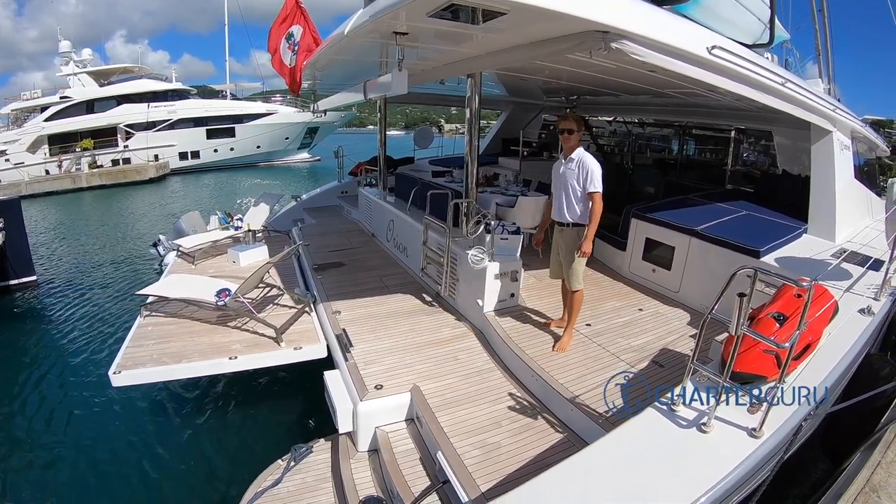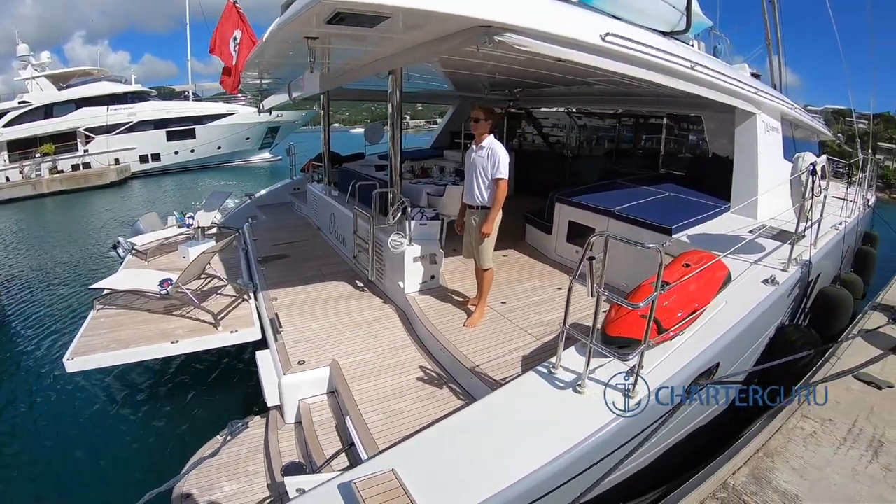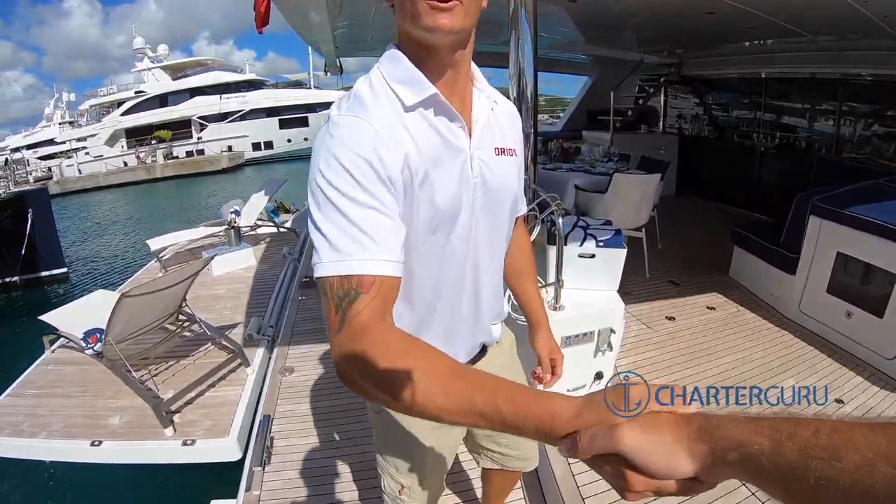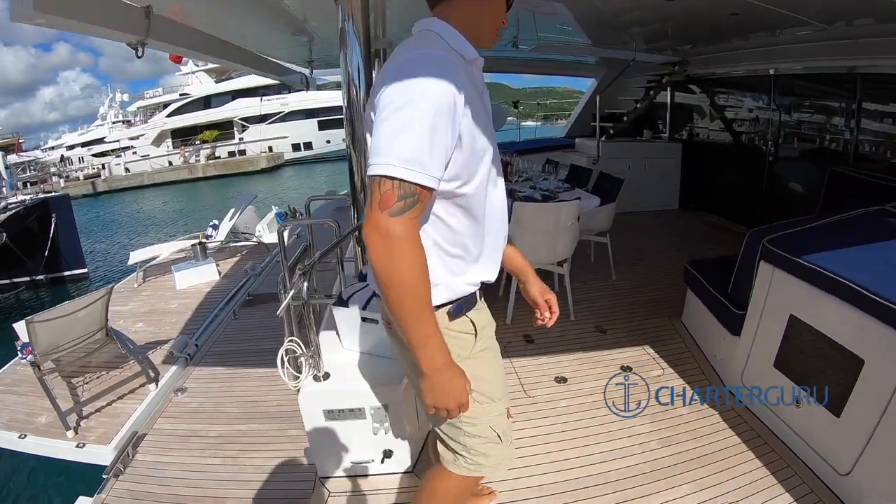We're on Orion Sunday, Brad and Moran, and we're meeting Brad who's going to show us around. How's it going, Brad? Just come on through.